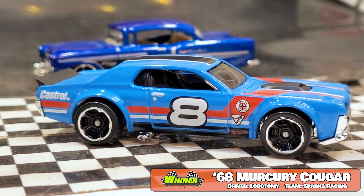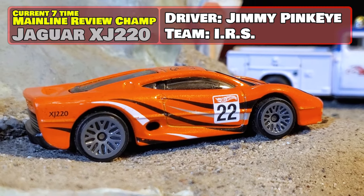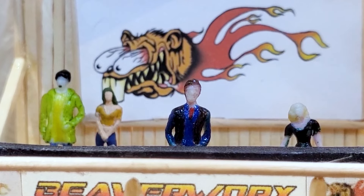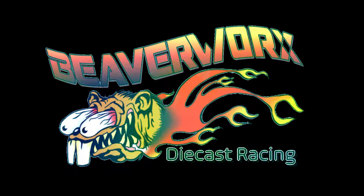Mercury Cougar — Lobotomy, Sparks Racing — two out of three over top of the Chevy. He's going to get the shot at the Jaguar XJ220. Jimmy Pink Eye is going to be doing it. Big Mike, thanks for coming out. Lobotomy is going to get his shot at Jimmy Pink Eye in the final.